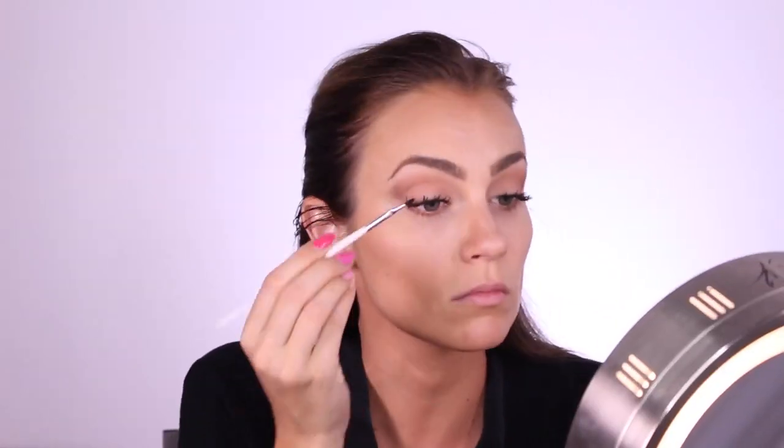I'm using my Maybelline gel liner in black to waterline my upper lash line. This is easily one of my new favorite products — the NYX Wonder Pencil in medium. I love to waterline the inside rims of my eyes as well as outline the outside of my lips to make them appear fuller. This product is awesome.